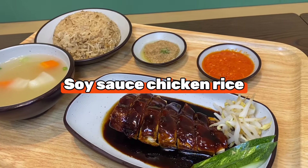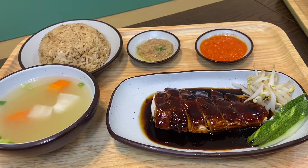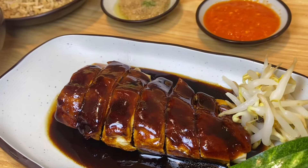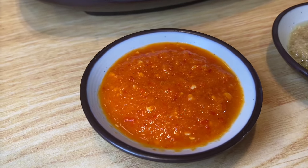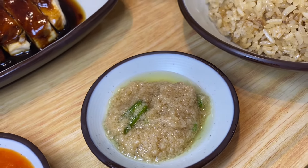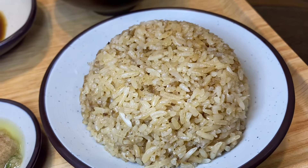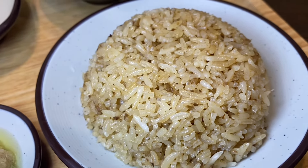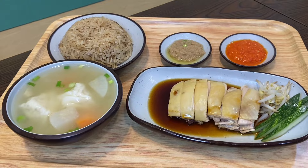The soy sauce chicken rice is one of a kind — the right balance of salty and sweetness. Normally chicken rice comes either roasted or steamed white, but soy sauce chicken is the first I'm seeing. I'd say it's better than Singapore's famous chicken rice. Everything served is made fresh in-house. The chili and ginger sauce are really delicious and a must-try. Their rice is cooked for four hours — longer than normal — using over eight types of spices.